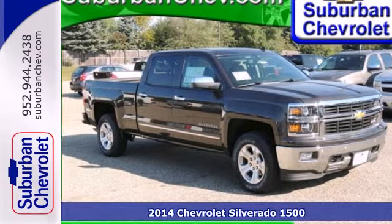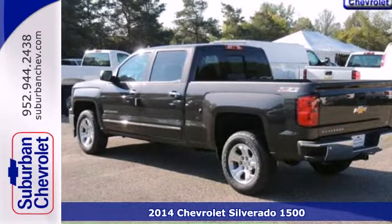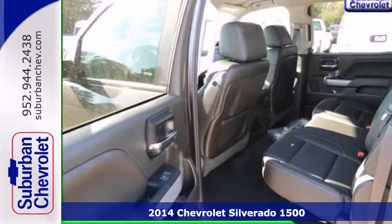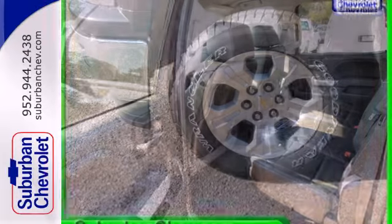It's a 2014 Chevrolet Silverado 1500. The interior is developed around functionality with a tilt adjustable steering wheel, power windows, and a low tire pressure warning.